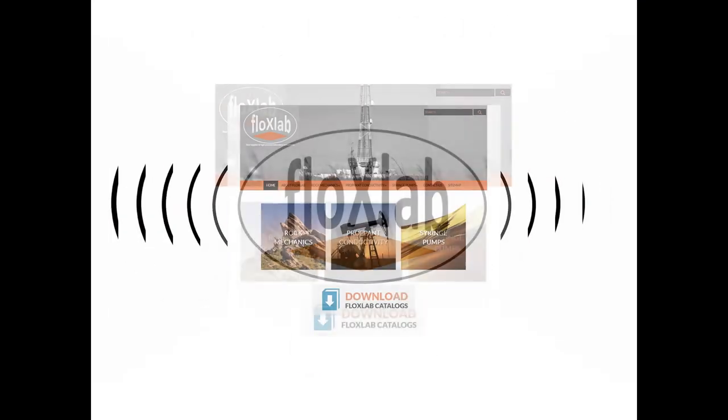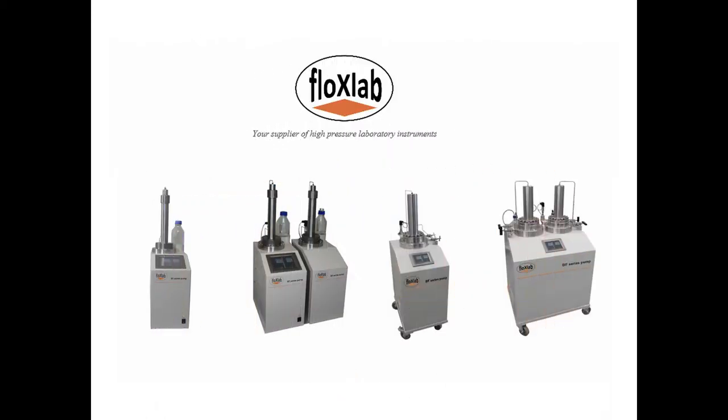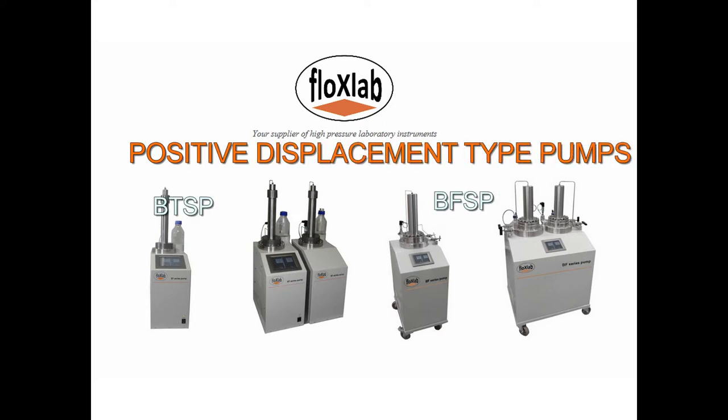Hello, thank you for your interest in FlowXLAB, the engineering firm dedicated to delivering the most efficient and user-friendly pumps on the market. We currently have four standard product series. These are positive displacement type pumps and are categorized as single or dual cylinder and bench top or bench floor.